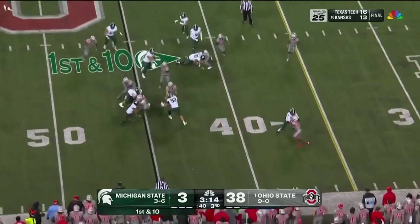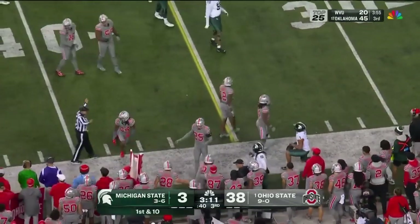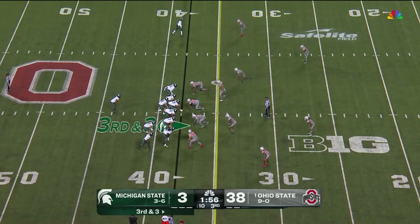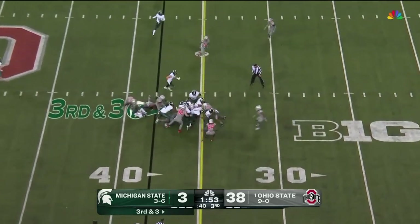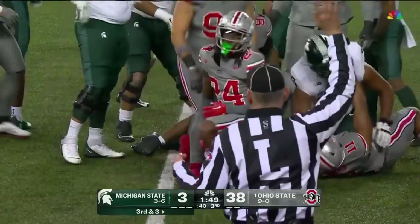Mangum on the ground, evades to the outside. Nice run by Mangum across the 40. Handoff, Mangum slips through. First down. Nice run. He's had a productive day.